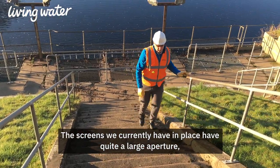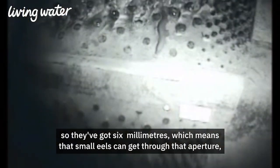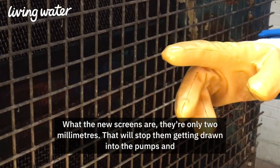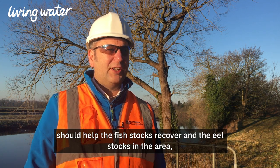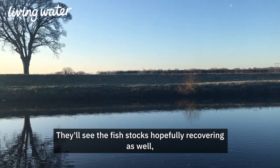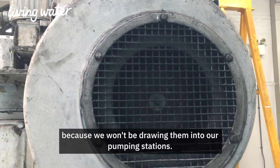The screens currently in place have quite a large aperture — 6mm — which means that small eels can get through and be drawn into the treatment works. The new screens are only 2mm, which will stop them getting drawn into the pumps and should help the fish stocks and eel stocks in the area recover. There's also a dual benefit for local anglers: they'll hopefully see fish stocks recovering as well, because we won't be drawing them into our pumping stations.